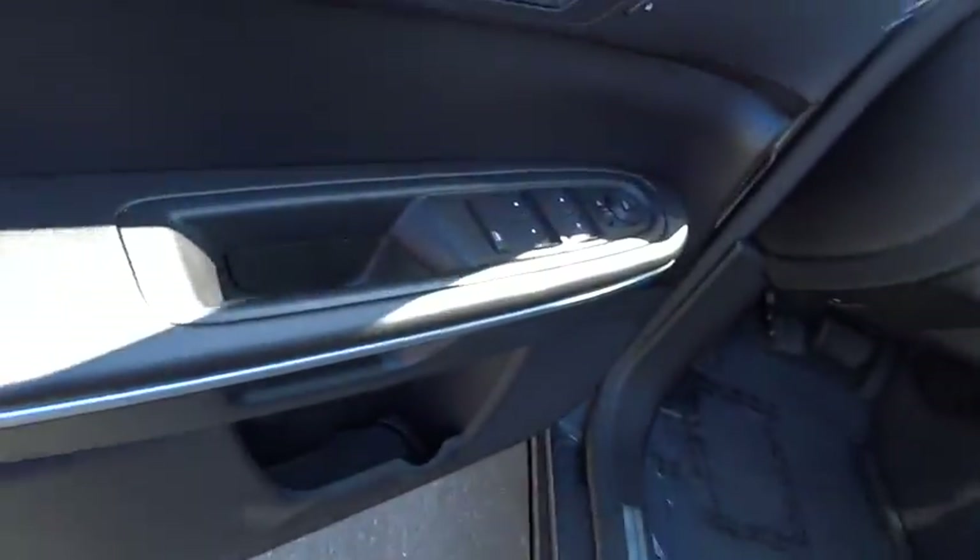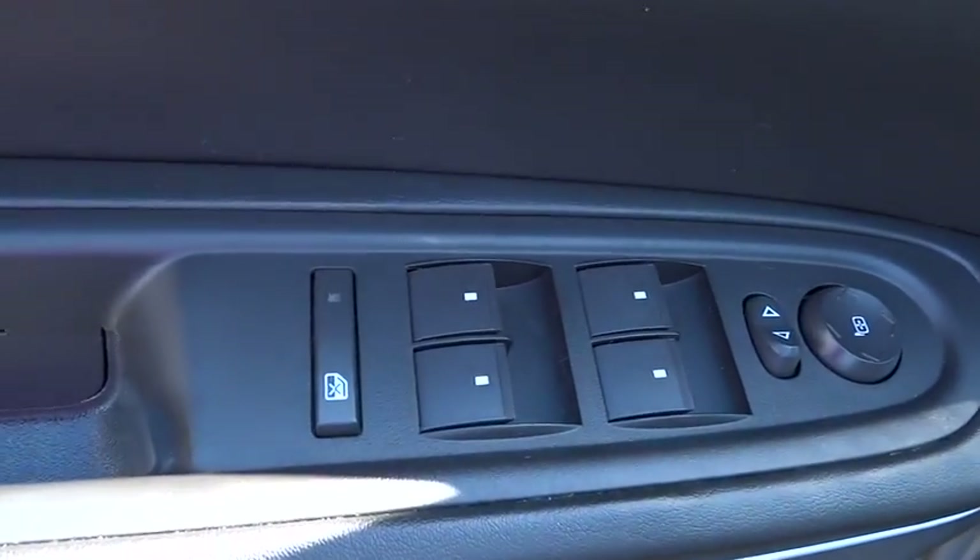Eight way power driver. A vehicle like this doesn't come along every day. Come in and get it before someone else does.